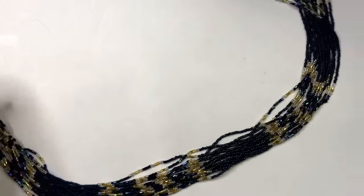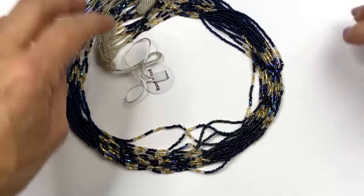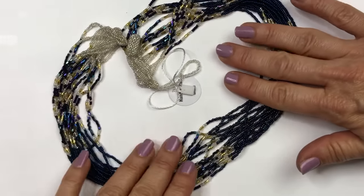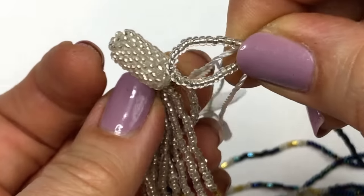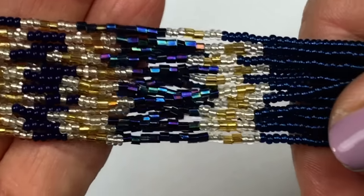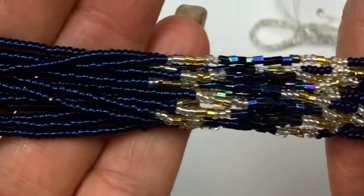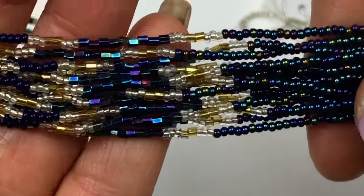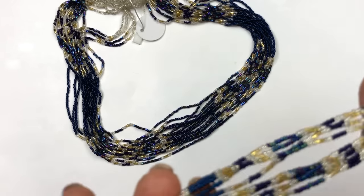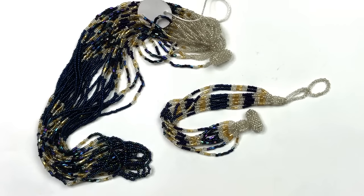This necklace is a sibling to the one we just saw — the green version of it, really pretty with the same style button and loop closure. And here's a blue necklace with a matching bracelet. I just have to decide whether to sell these together as a set or separately.